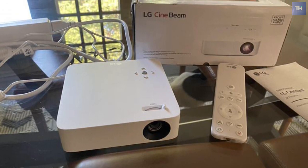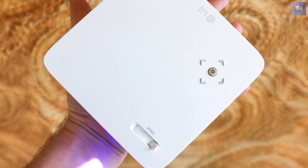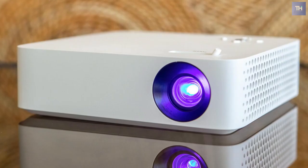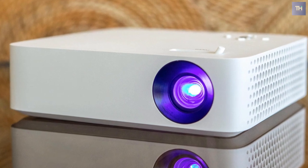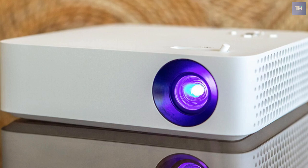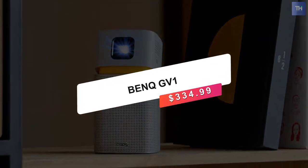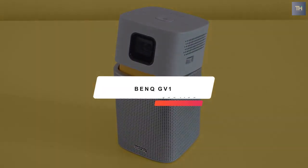It's also bright enough with its 250 lumen rating to give you a bigger image in ambient light than you can get from a phone, tablet, or laptop. And at $399.99, it's very affordable. Next is the BenQ GV-1, which runs at $334.99.